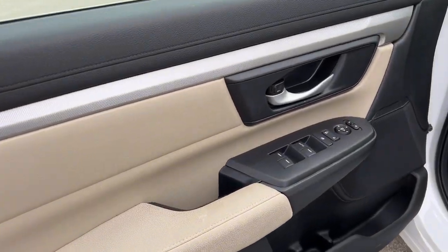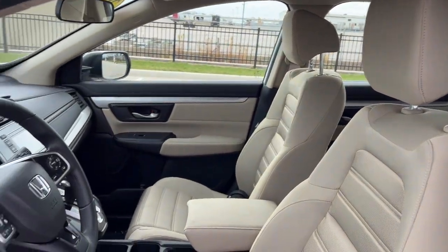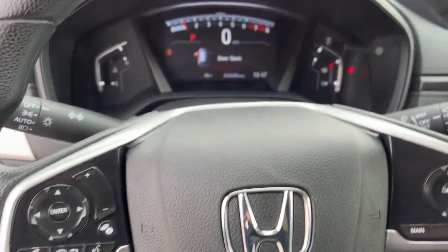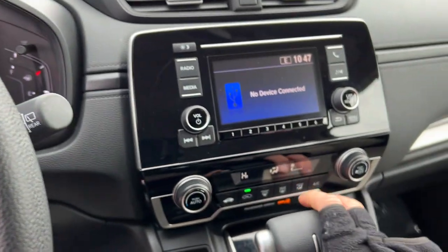Beautiful beige and black interior here with premium cloth seating throughout the vehicle. You do have forward collision warning as well as lane departure warning. It also has adaptive cruise control, which is great for when you're cruising on the highway or when you're stuck in traffic.